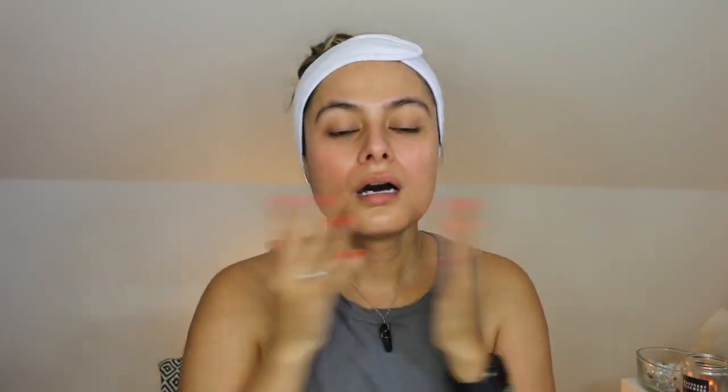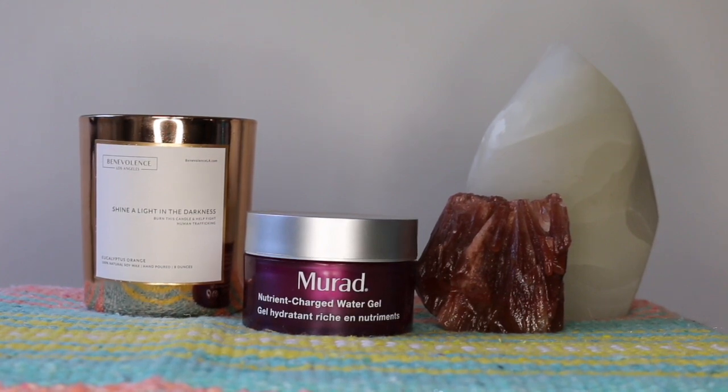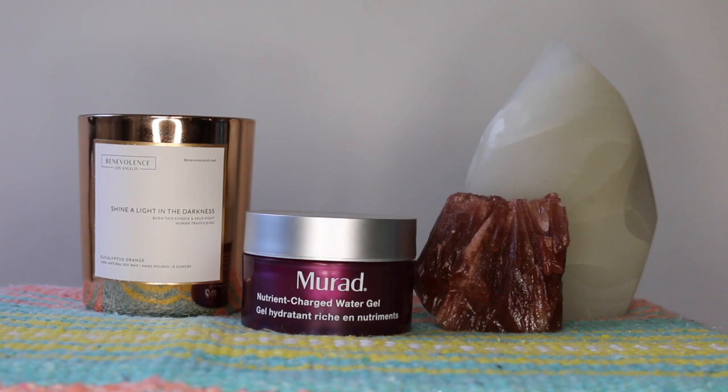I'm going to follow that with the Murad Nutrient Charged Water Gel, which I've also reviewed on my channel. This has five minerals, five vitamins, and five peptides. Look at how much I've used — this is my second tub. This is a great moisturizer for summer months or for anyone with dry, dehydrated skin, or even oily skin who doesn't like rich creamy moisturizers. After about three to seven days of use, this promises to lock in moisture for over five to seven days even after you stop using it. With summer here and AC running at the office or in your car, this is when this moisturizer comes in handy.